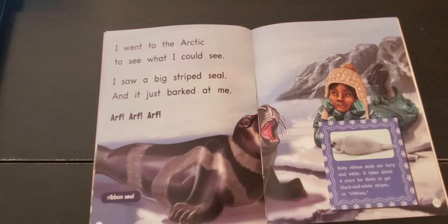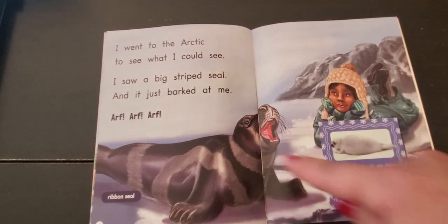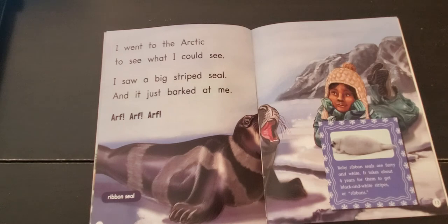Baby ribbon seals are furry and white. It takes about four years for them to get black and white stripes, or ribbons. Does a baby ribbon seal have fur that is black and white when it is born?